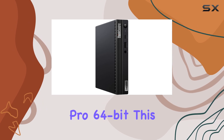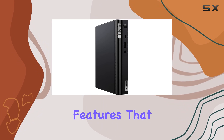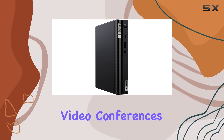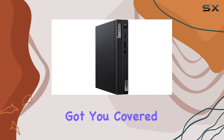Running on Windows 10 Pro 64-bit, this desktop offers the familiarity and security features that business users demand. Whether you're crunching numbers in Excel, drafting presentations in PowerPoint, or conducting video conferences, rest assured that the ThinkCenter M75Q Gen 2 has got you covered.